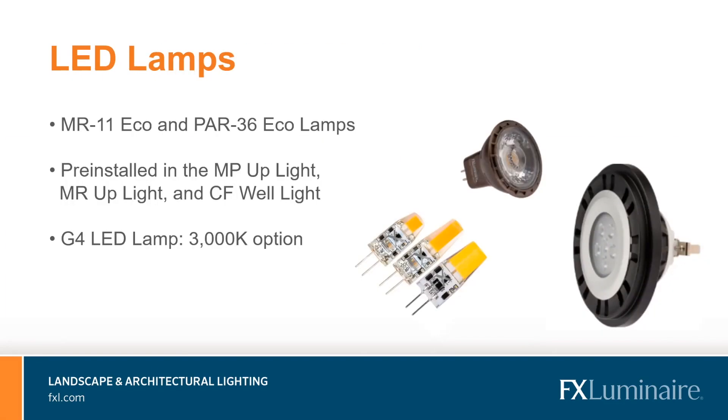Two new LED lamps are now available through FX Luminaire — the MR11 Eco and PAR36 Eco LED lamps, which complement the current MR16 Eco offering. They come in multiple outputs and multiple color temperatures, and are pre-installed into some popular standard series up lights and well lights. The MR11 Eco is pre-installed in the MP and MR up lights, while the PAR36 is pre-installed in the CF well lights. Additionally, our G4 LED is now available in a 3000K option, complementing the 2700K, and is available in 10-watt, 20-watt, and 35-watt equivalents.